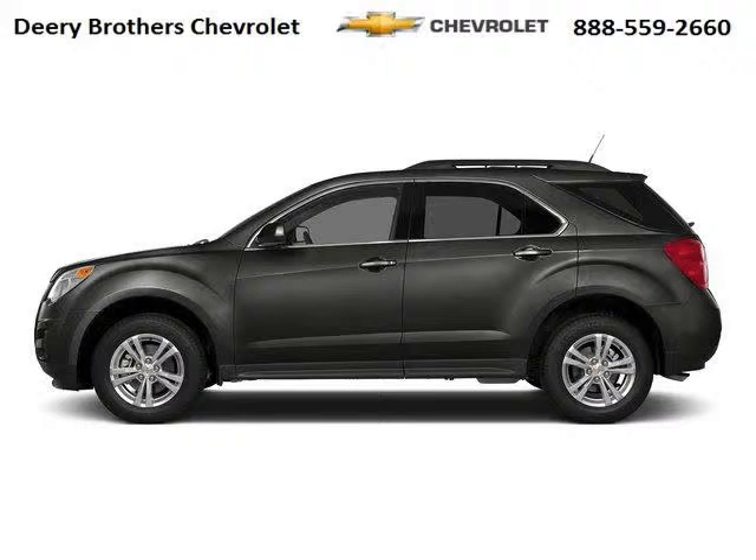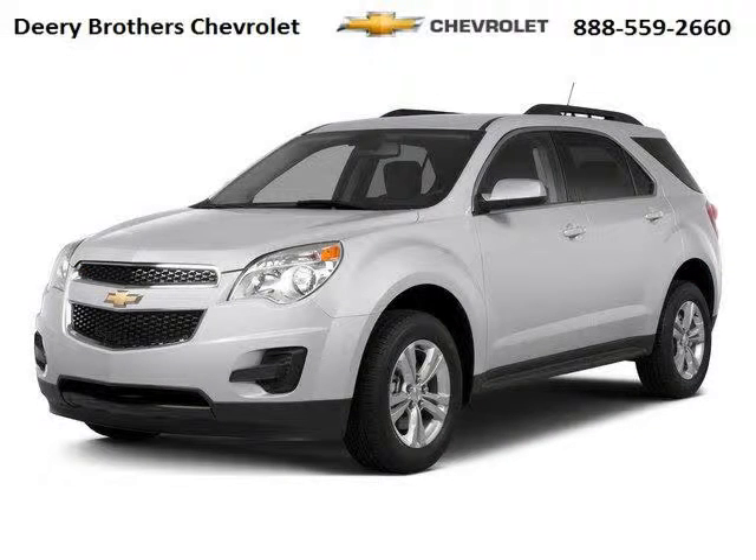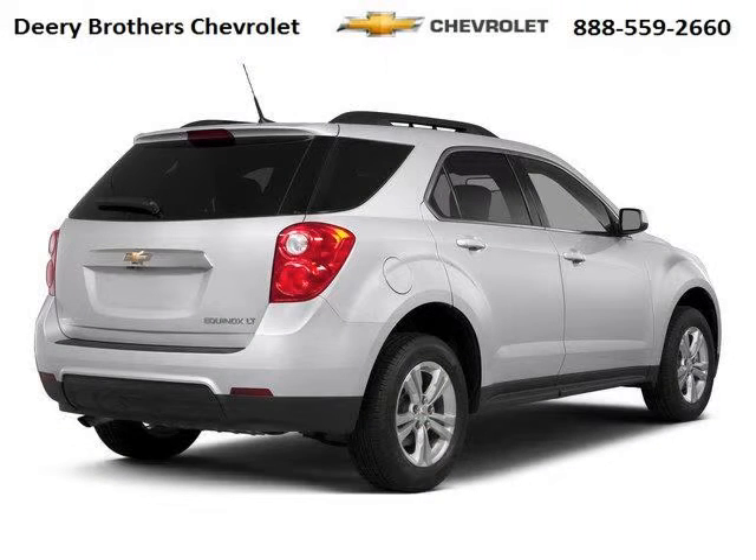Do you want to stretch your purchasing power? Take a look at this outstanding 2015 Chevy Equinox. This Equinox would look so much better with you behind the wheel instead of sitting on our lot. And with climate control and automatic transmission, it's bound to sell fast.